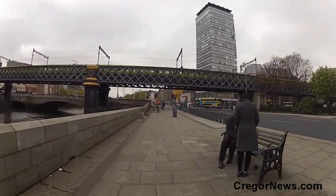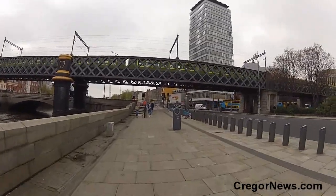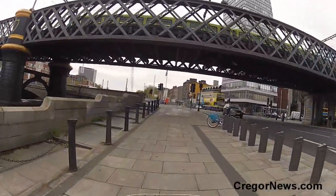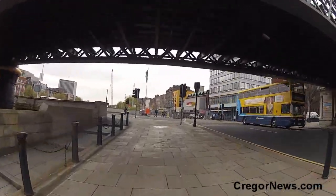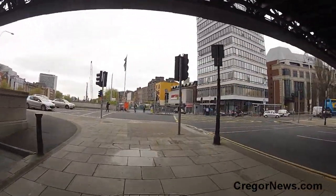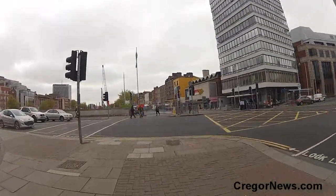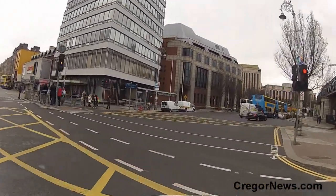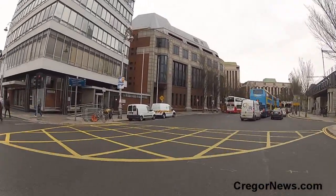They're heading across there to Malahide or Howth — that'll be heading towards Bray and Greystones out the south. Have a look here now — you can see the new bit of work going on in the river, a new bridge being built. That's for another day.